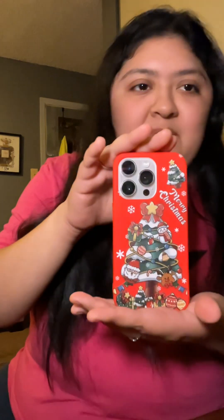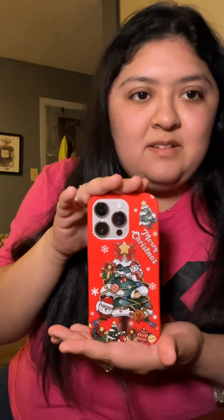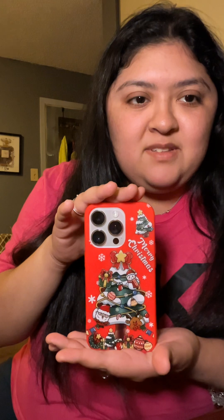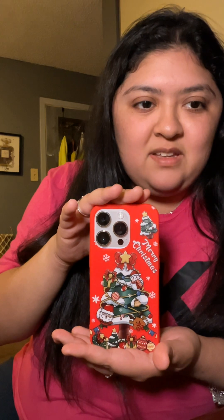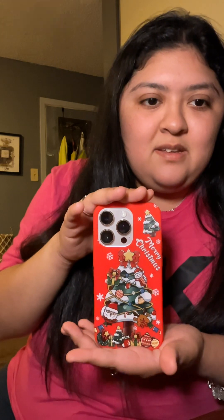And this is the last case. It's Christmas. It's just 'Merry Christmas,' and it has Santa Claus on a tree — that's an ornament — and the reindeer, the snowman, the gift, and then you have stuff in the bottom right here. And a tree in the corner, and there are snowflakes all over the place.